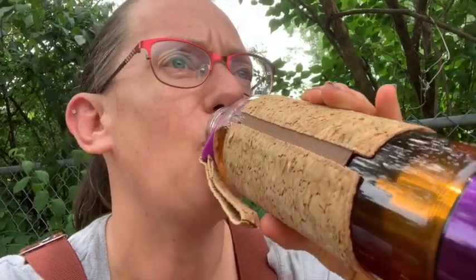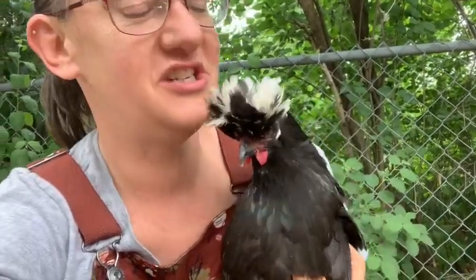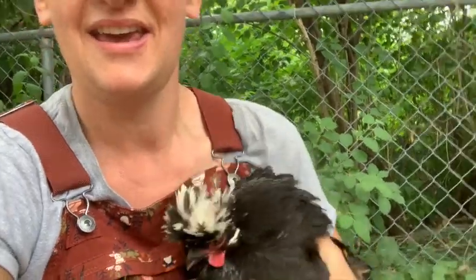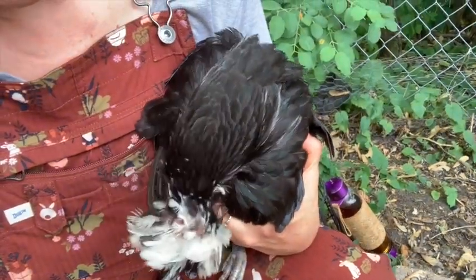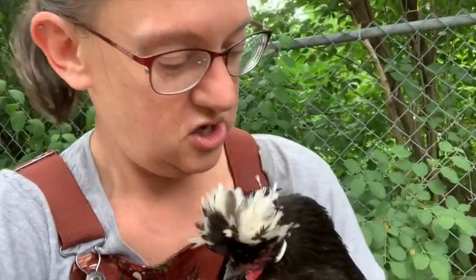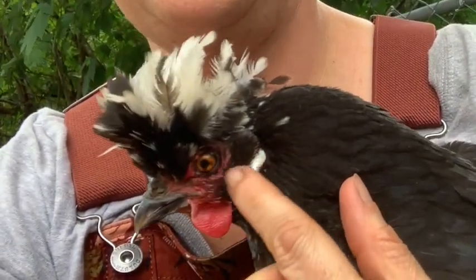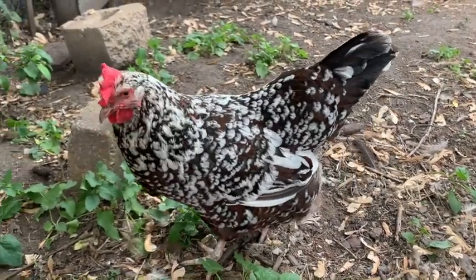Everyone, meet Oddball! She is one of our other rescues. She is a Polish. She came to us because she was being pecked at her old place. She's got kind of a bear head — she's very odd looking. Did you know that in most cases, if you look at a chicken's earlobes, it'll give you a hint of what color eggs they have? This is her earlobe right here and she lays these beautiful oblong tiny white eggs.